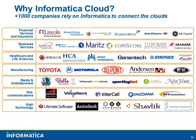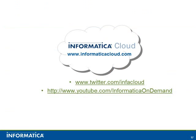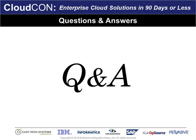So, a couple of quick case studies. Informatica Cloud is really starting to take off in the market. We're seeing tremendous adoption from companies of all sizes. You can easily go to informaticacloud.com to learn more.